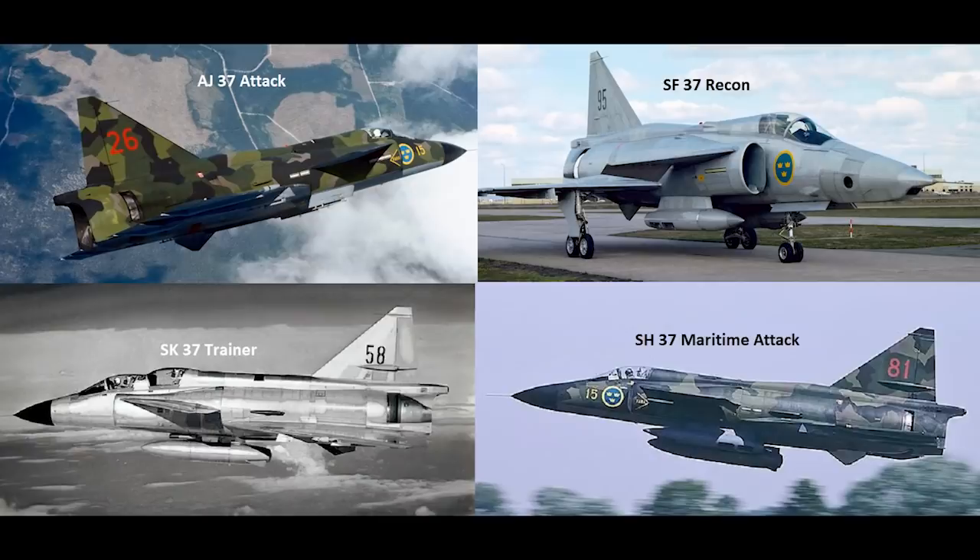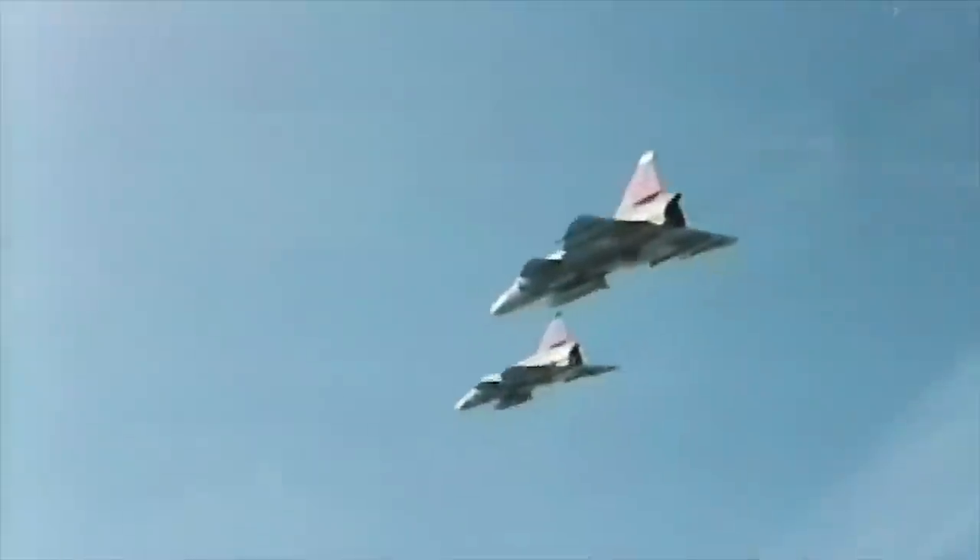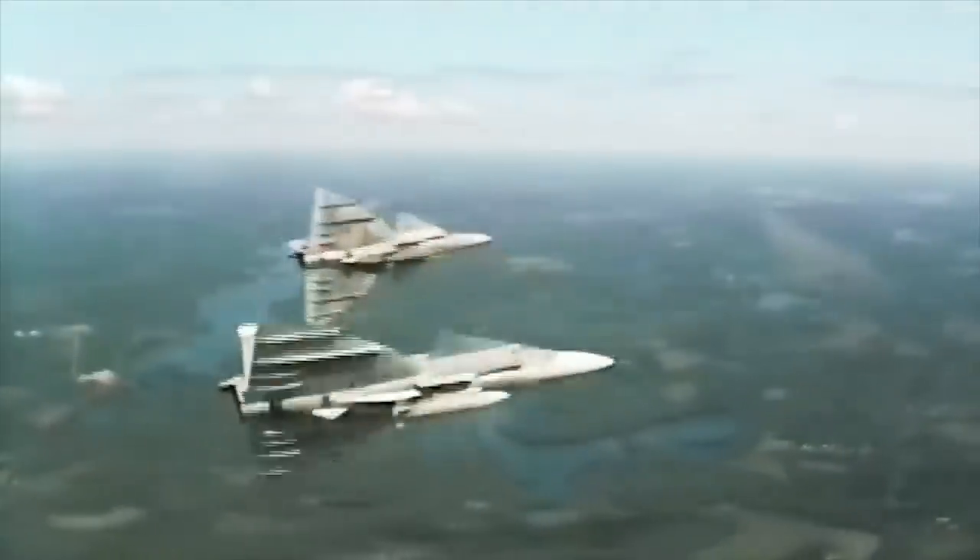Four initial versions of the Viggen would be built: the AJ-37 attack aircraft, the SH-37 maritime strike, the SF-37 reconnaissance variant, and the SK-37 two-seat trainer. These all prototyped and entered service in the late 1960s and early 1970s, while the final variant was being developed — the JA-37 all-weather fighter. This was given development authorisation in 1972 by the Swedish government, and the first prototype flew in 1974.